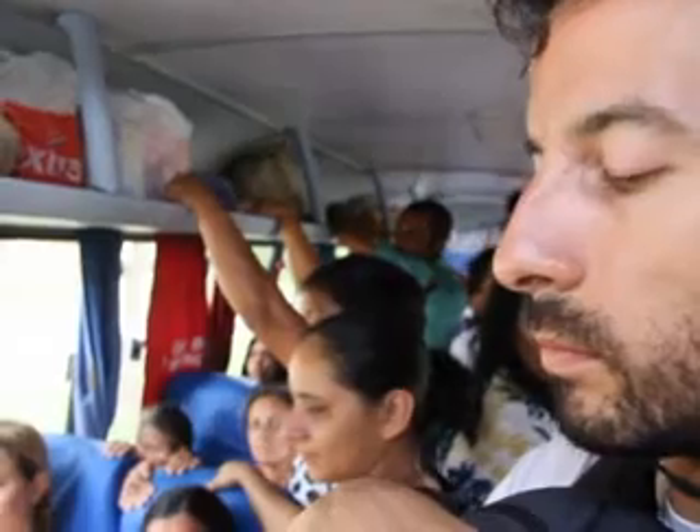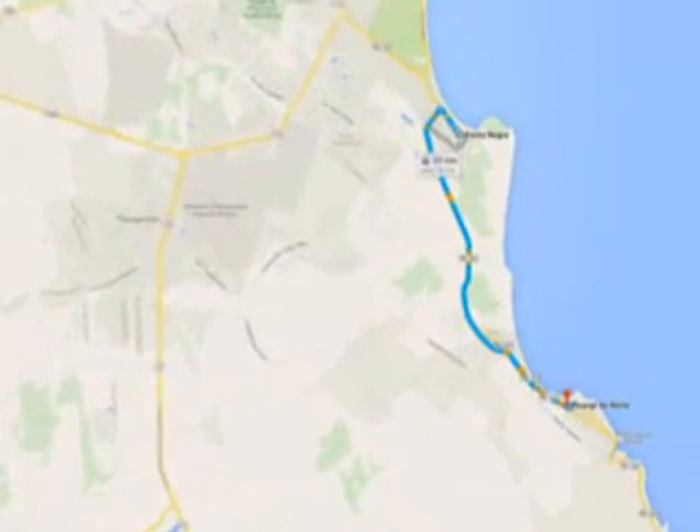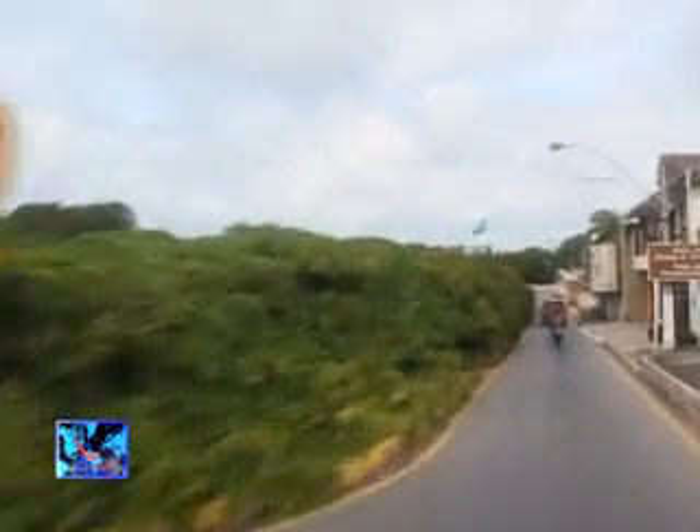The trip to this world wonder takes a 30-minute sardine-packed bus ride from Ponta Negra Natal to Piranji. But finally we make it to this very unusual tree.